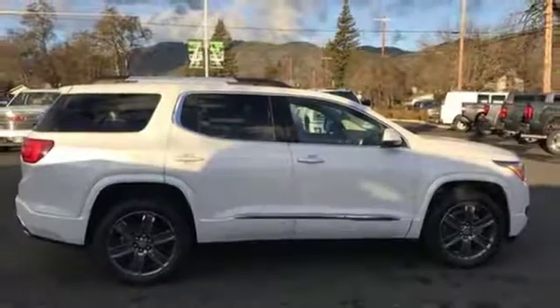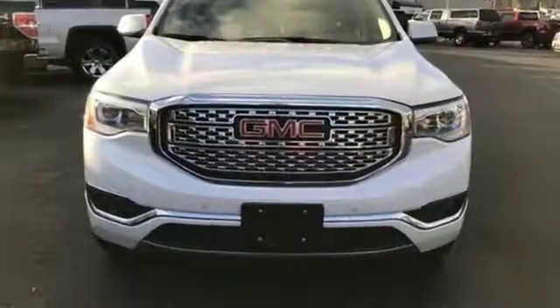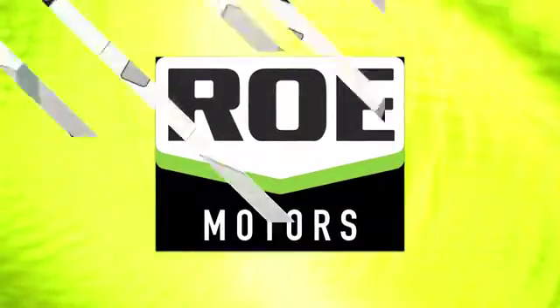GMC. It's not just a vehicle, it's a professional grade tool. Someone is going to drive this fantastic vehicle off the lot. It should be you. Test drive it today. Come join our family today.